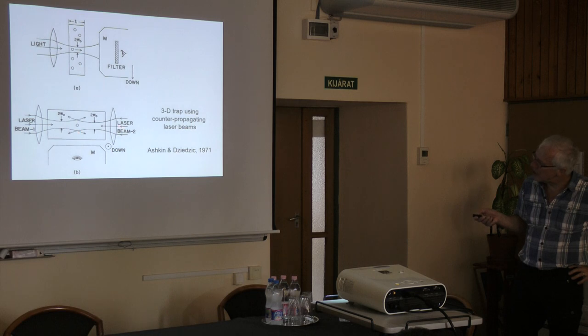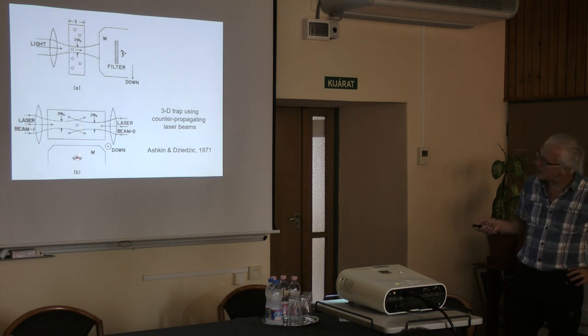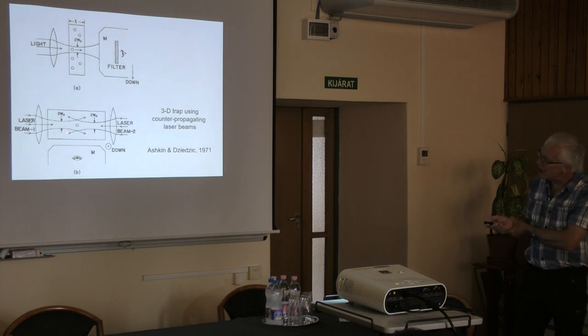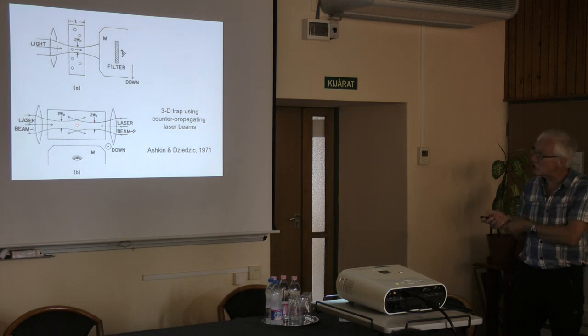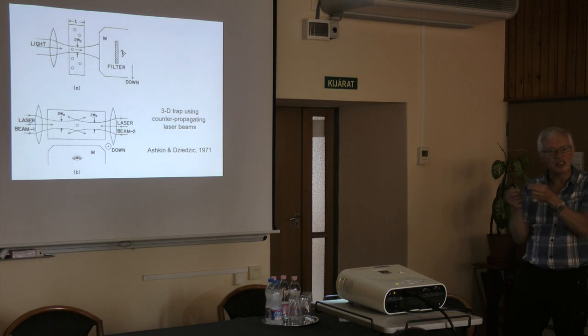The next version used two counter-propagating beams. A laser beam entering from each side — still visible through a microscope lens from the side. Because the beams spread slightly due to diffraction, they push the particle in opposite directions, creating a stable three-dimensional equilibrium in the middle. Now if a particle moves down it gets pushed back up by the gradient force; if it moves left it gets pushed right. By moving the laser beams around, you can manipulate the particle in three dimensions — a true optical trap.